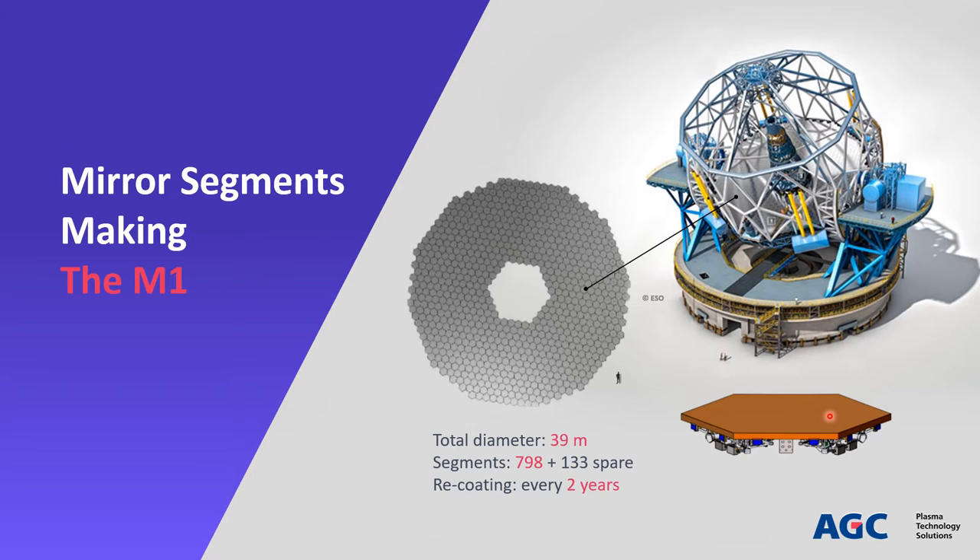Each segment is mounted on a support structure, containing also motors, edge sensors and electrical cables. The structure and sensors will not be disassembled during the coating, and have to be protected to avoid contamination during the process. The total weight of a mirror assembly is 250 kg, and its height is 30 cm.